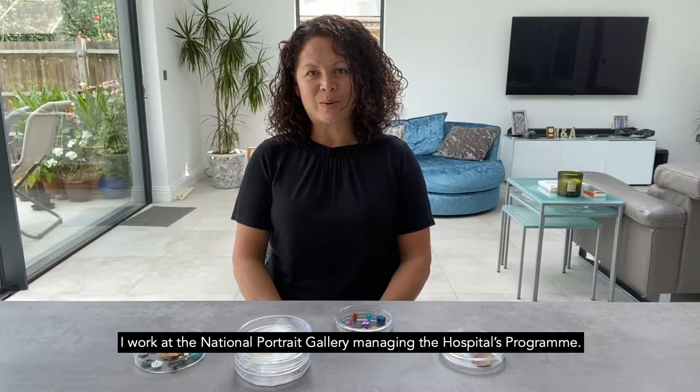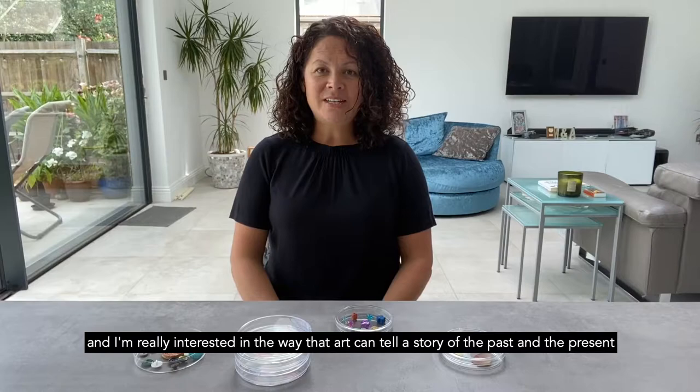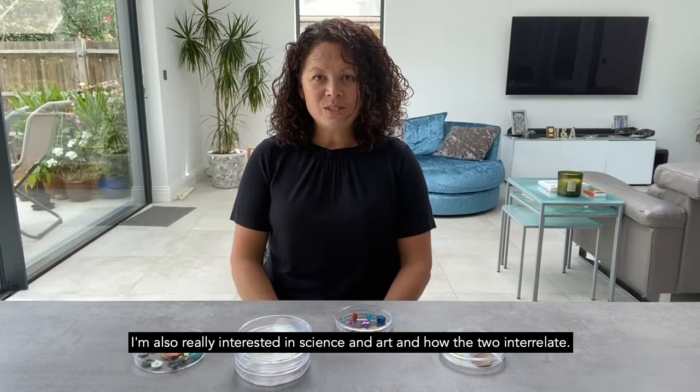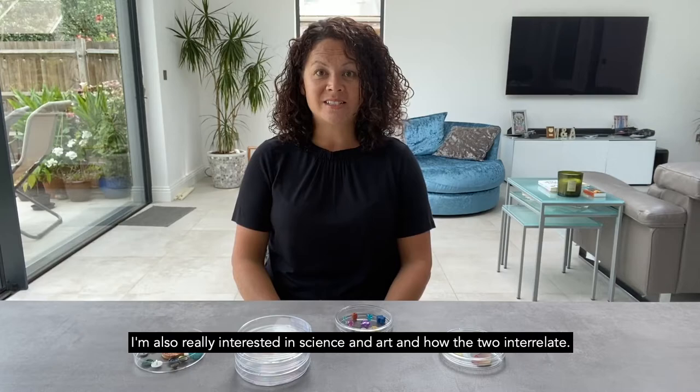Hello, my name is Anna Lynch. I work at the National Portrait Gallery managing the hospitals programme. I'm an art historian and a teacher and I'm really interested in the way that art can tell a story of the past and the present, and how artists can capture what's going on at the present time. I'm also really interested in science and art and how the two interrelate.